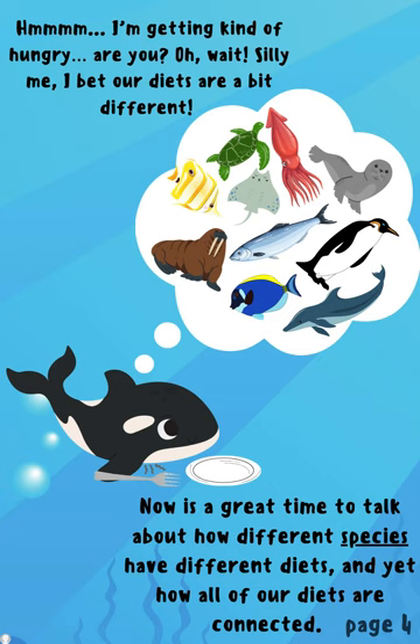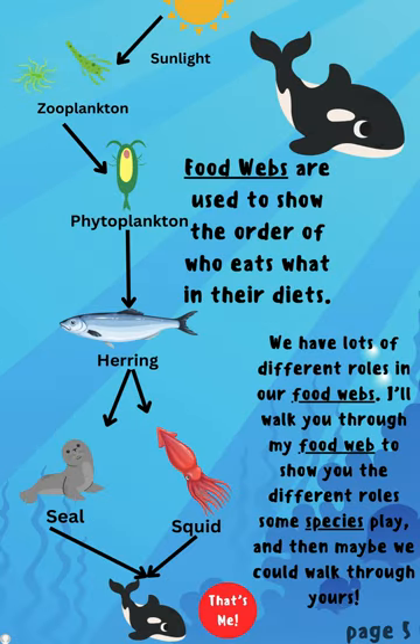I'm getting kind of hungry. Are you? Oh wait, silly me. I thought our diets are a bit different. Now is a great time to talk about how different species have different diets and yet how all of our diets are connected. Food webs are used to show the order of who eats what in their diet. We have lots of different roles in our food webs. I'll walk you through my food web to show you the different roles some species play and then maybe we can walk through yours.